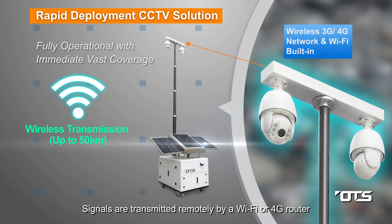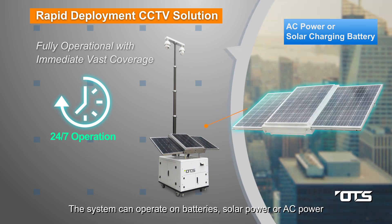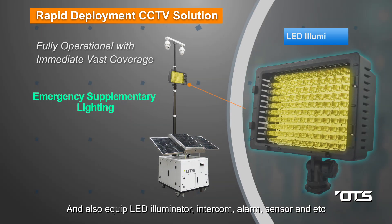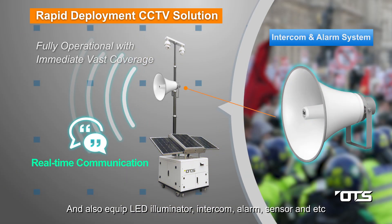Signals are transmitted remotely by a Wi-Fi or 4G router. The system can operate on batteries, solar power, or AC power, and is also equipped with an LED illuminator, intercom, alarm, sensor, and more.